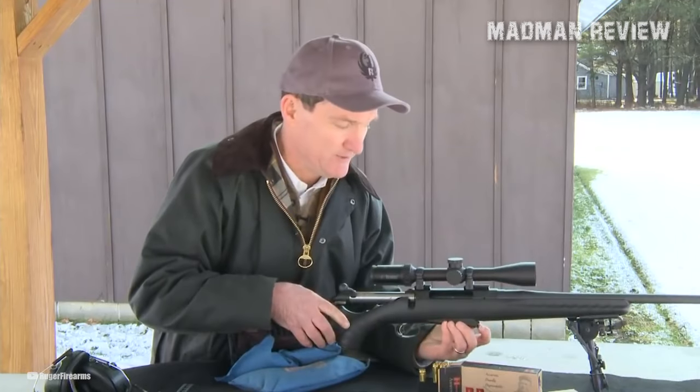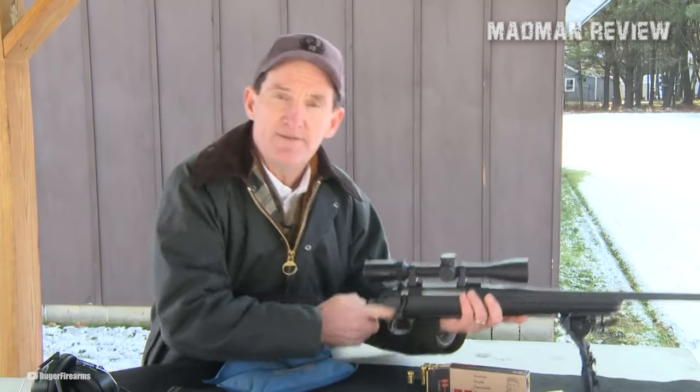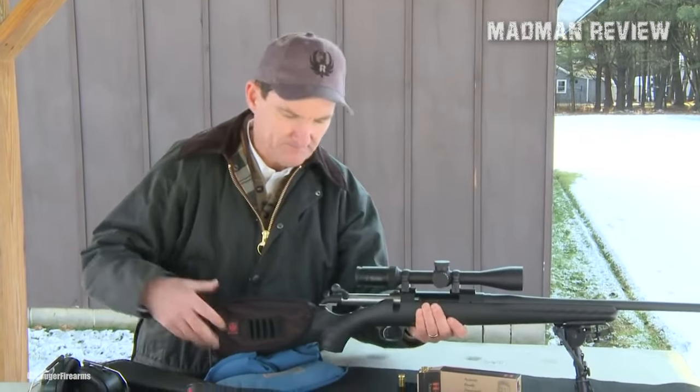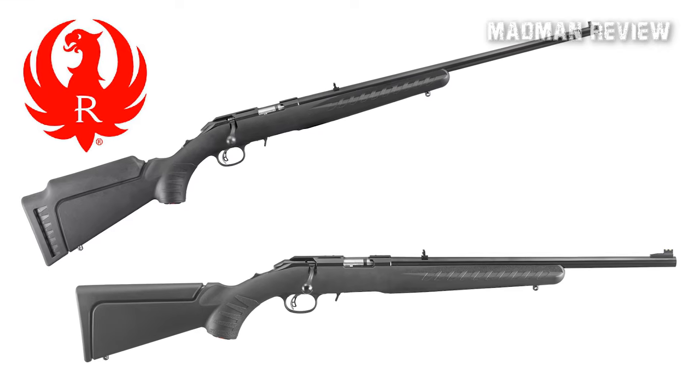The rifle is equipped with a 3/8-inch rimfire scope base machined into the receiver, providing a solid platform for optics. Additionally, the receiver is drilled and tapped for Weaver 12 bases, offering flexibility for mounting additional accessories.